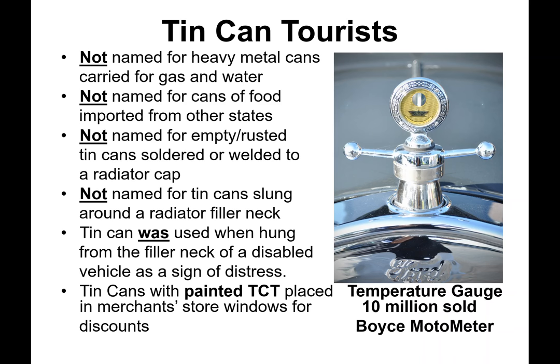Automobiles in the teens and 20s usually had only one gauge — an ammeter — with no gas or temperature gauge. The Boyce Motor Meter was invented as a sight-viewed indicator for water temperature, replacing the radiator cap. At $5 to $15, it was indispensable to all automobiles. Coolant was not used in engines until the late 20s. To cover, solder, or weld a tin can to a radiator cap or motometer would defeat its purpose. In researching hundreds of tin can tourist photos, not one revealed a can on a radiator cap.